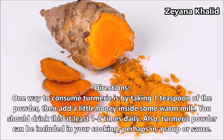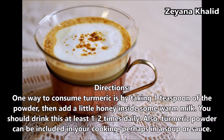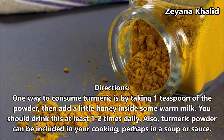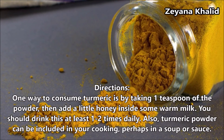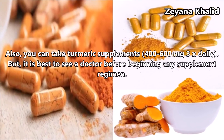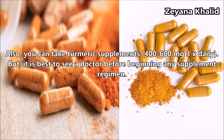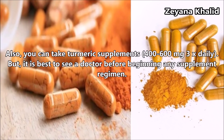One way to consume turmeric is by taking 1 teaspoon of powder, then adding a little honey to some warm milk. You should drink this at least 1-2 times daily. Turmeric powder can also be included in your cooking, perhaps in a soup or sauce. You can also take a turmeric supplement of 400-600 mg three times daily, but it is best to see a doctor before beginning any supplement regimen.